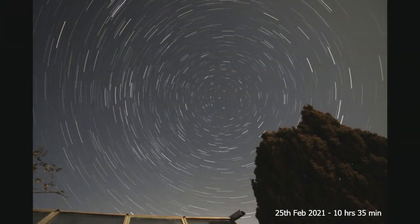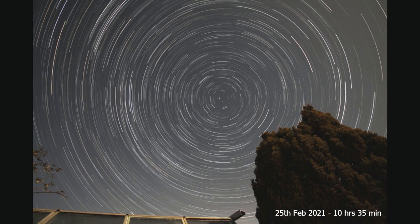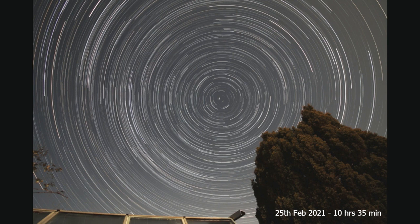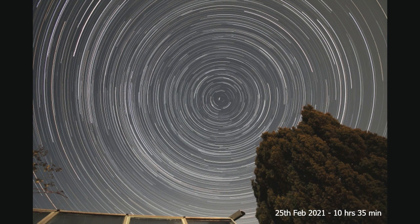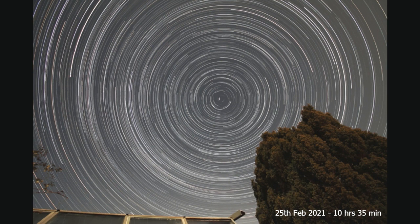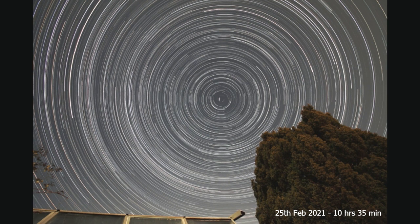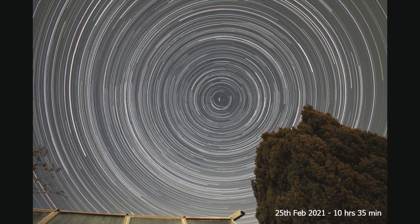This is from the 25th of February 2021, and this was 10 hours and 35 minutes. We get a lot more darkness in winter, so you can do these super-long exposures. It's not very often that we get a night that clear in the UK, and I seem to have been quite lucky in that regard.